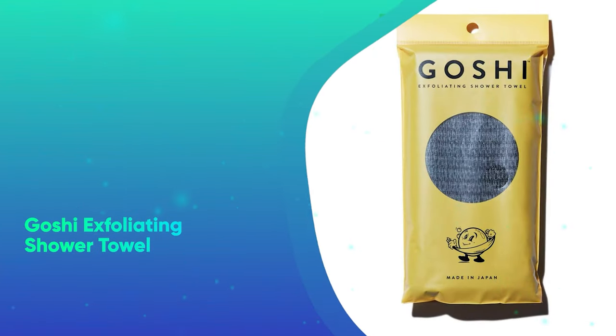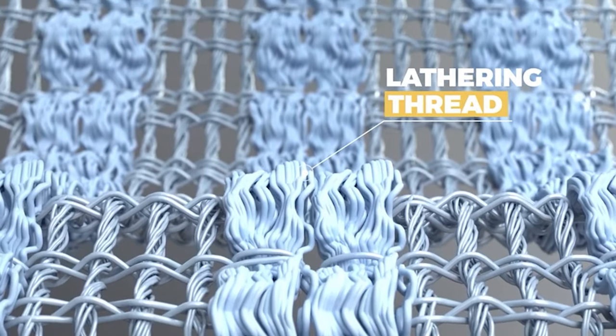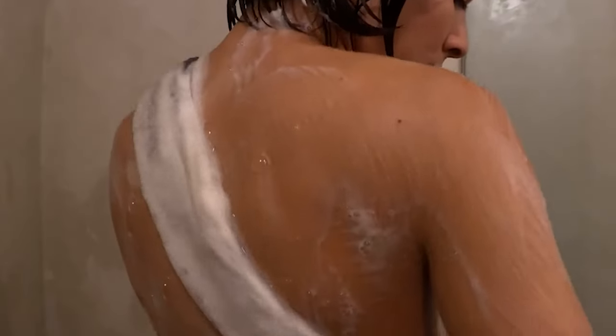The Goshi Exfoliating Shower Towel. Flaky winter skin is no match for Goshi's best-selling towel, which features an exfoliating weave to gently buff your skin while you shower.